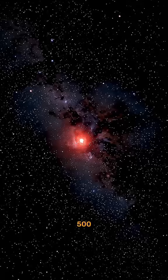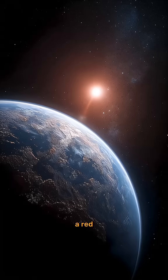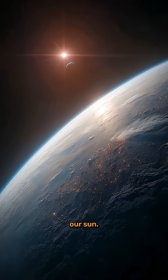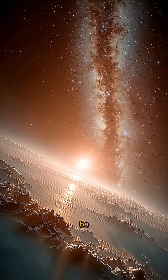Located about 500 light-years away in the constellation Cygnus, Kepler-186f orbits a red dwarf star, a much smaller and dimmer star than our sun. Though the planet is only about 10% larger than Earth, the environment would be dramatically different.